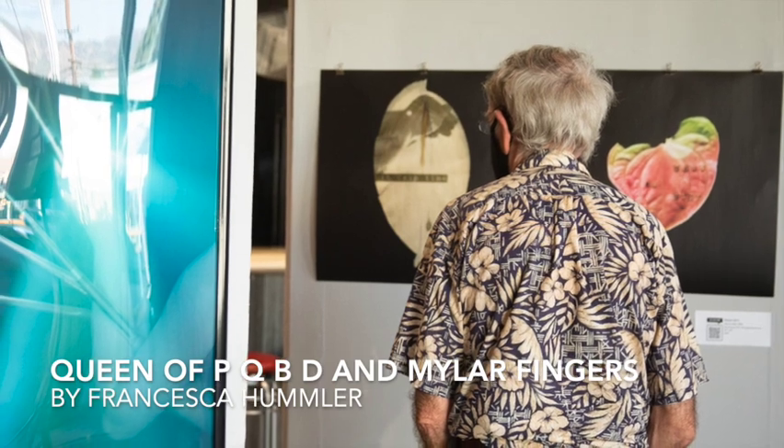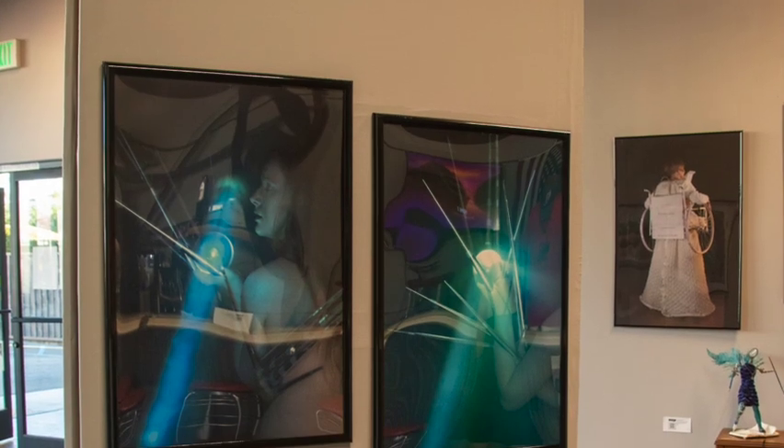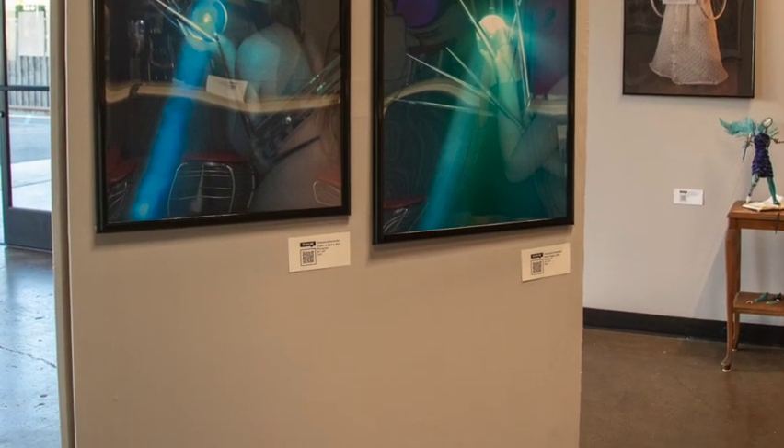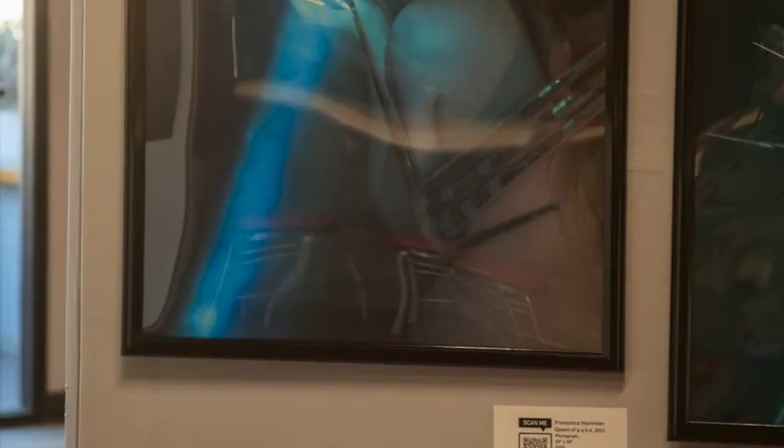Francesca Hummler's photos did not show up very well in my video, but they turned out beautifully in Heidi Marie Photography's pictures of them. These images reference dyslexia, both the problems Francesca's had with it and the boon it has been to her creativity.